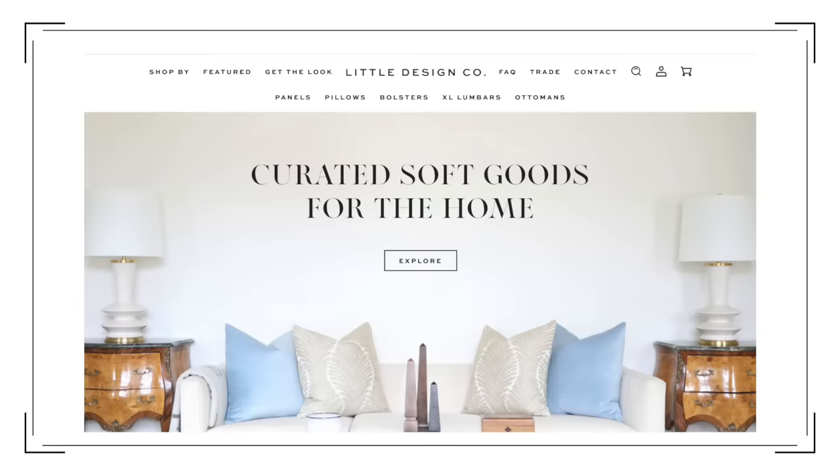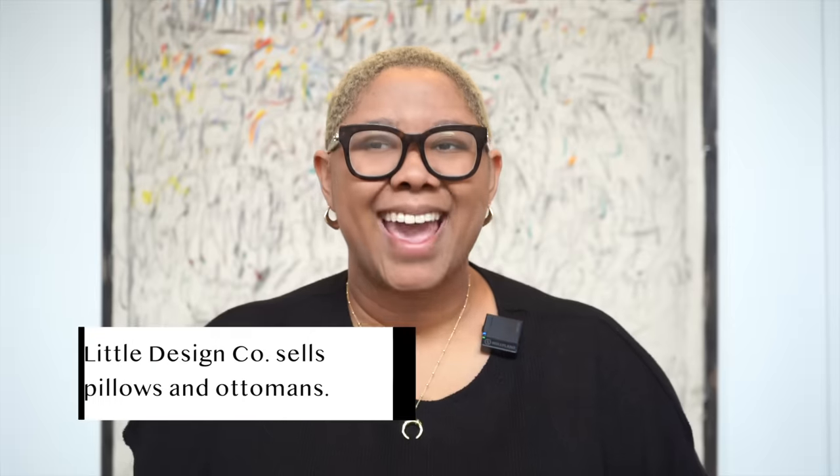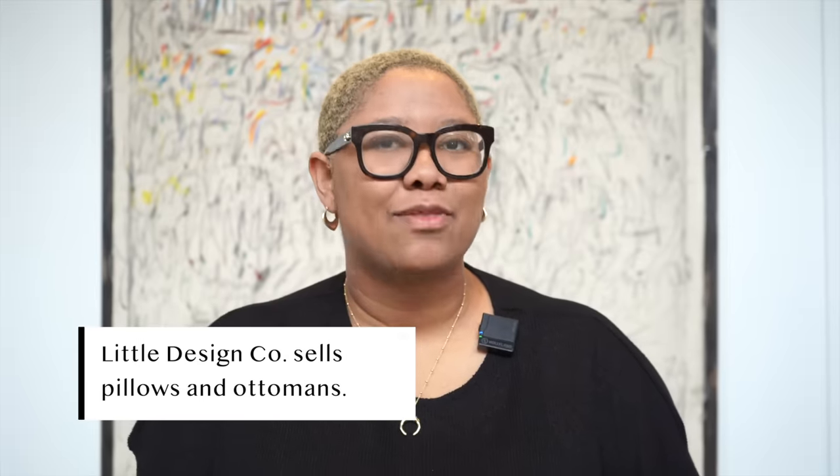The first business I want to talk about today is called Little Design Co. Little Design Co is a company I found on Etsy, but they also have their own website. I'll link both down below, but I'd probably say shop at their website so that we can support them fully, because I think Etsy takes a cut.